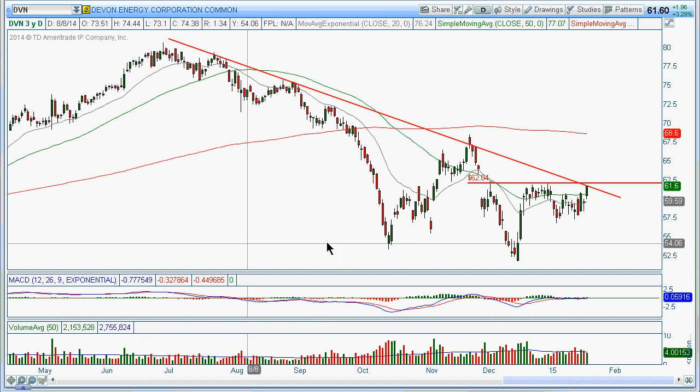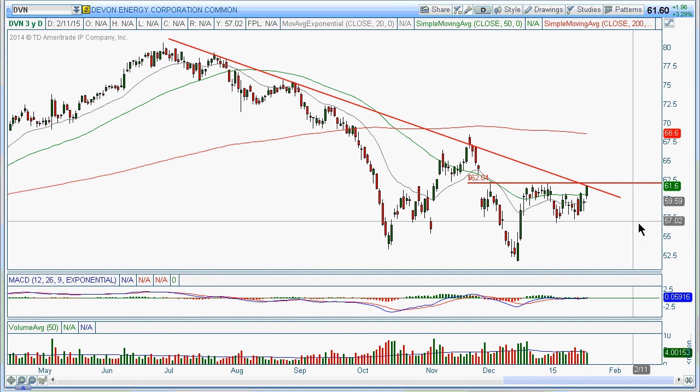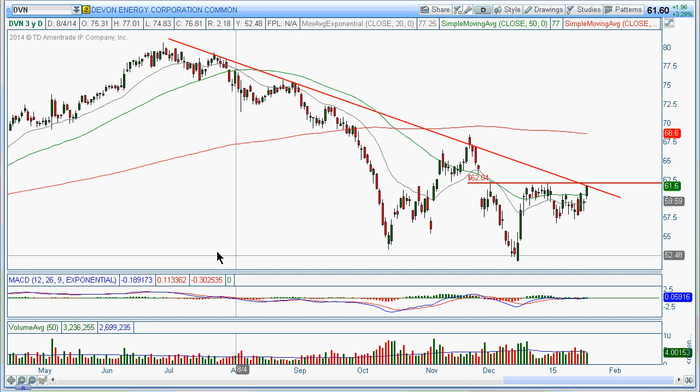And here's Devon Energy. We also got this sort of cup and handle pattern here. Again, we're looking at the break of 62 and possibly playing it back up to this pivot high. If it breaks, you can see there's a trend line down here, so if we break this cup and handle baseline, it's also breaking this trend line at the same time.